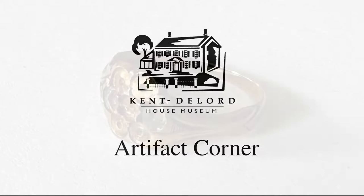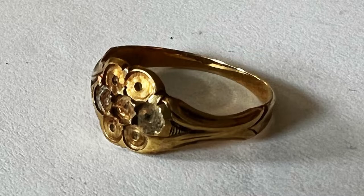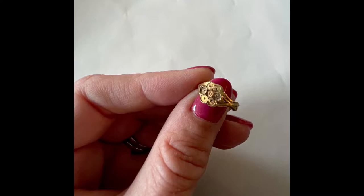Hi everyone and welcome back to another Artifact Corner. Today we will be looking at a very small gold ring. This ring used to contain stones that would have formed a flower, but at some point the stones were removed. We don't know why this was done. This ring is the modern equivalent of a size four, which is pretty delicate.